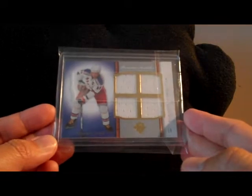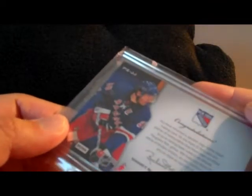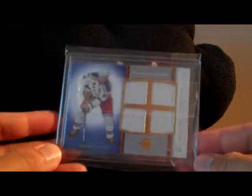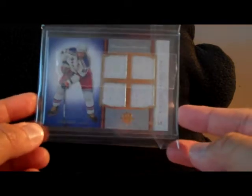It's a quad jersey from Ultimate Collection from a few years back — 2007-08 Ultimate Collection. So picking that up as trade bait; if you're interested in that, let me know.